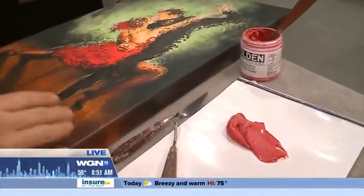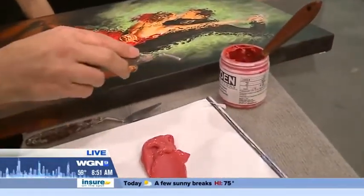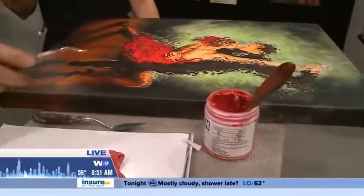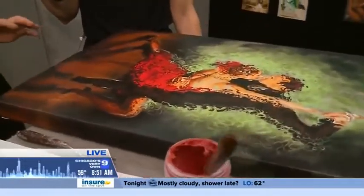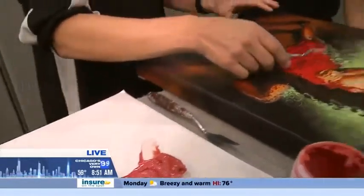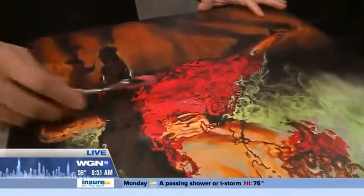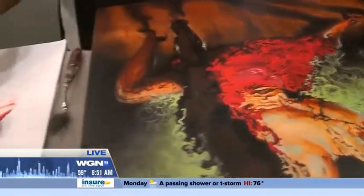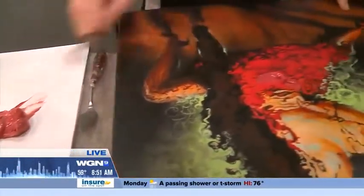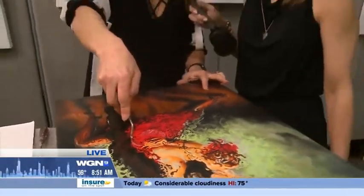What I'm going to do is use acrylics over the painting. I use Golden Colors — it's a medium that is very thick — and then I add a little color. Then I just go over this, take a little bit, and start adding like this, so that will give it that 3D effect.